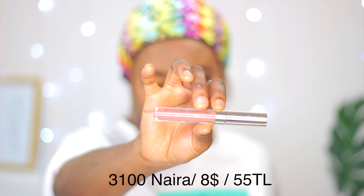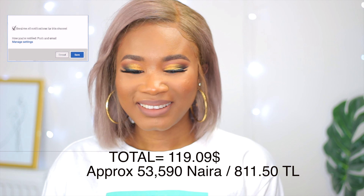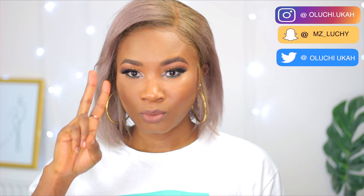And I'll be using this Follow Pop lip cream to finish off my lips.